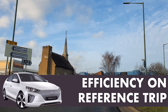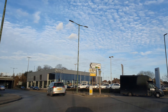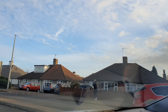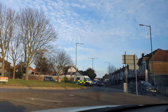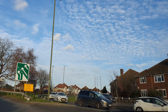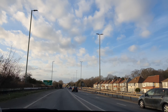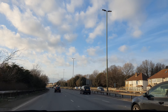Hi everyone, we are in the Ioniq and doing the third run of our reference trip. It's a nine mile, 15 kilometer journey — we're going there and back, capturing all the parameters around efficiency, temperature, etc. We compare from one week to another and try to understand a bit more how the car behaves. I'll show you what the parameters are today and afterwards do a bit of analysis.